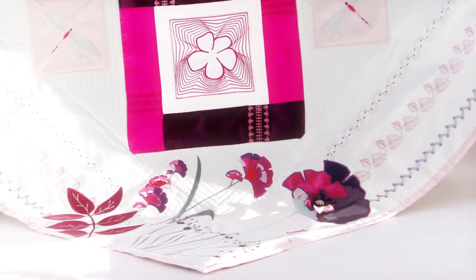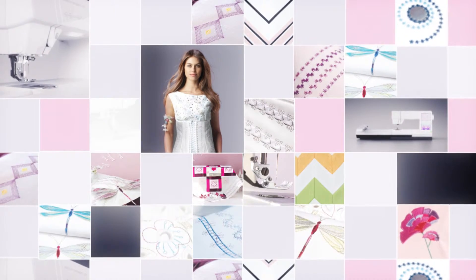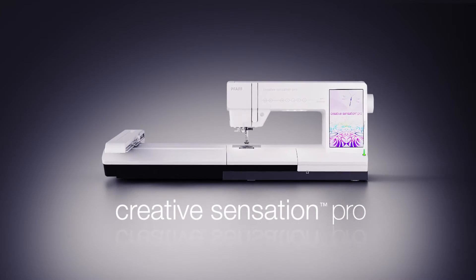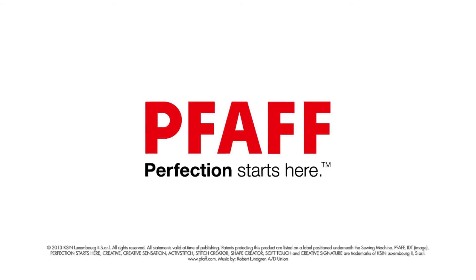Ideal for quilters. The Foff Creative Sensation Pro is everything you imagine a sewing and embroidery machine should be. Pure perfection. Find your nearest dealer at Foff.com.